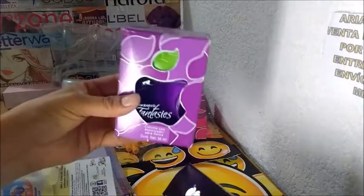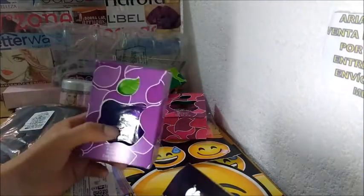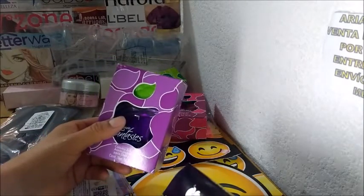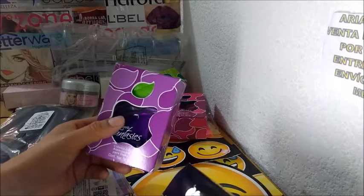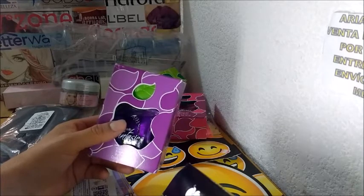Esos perfumes, si mal no recuerdo, tenían un precio de 50 cada uno. Son los tres: las manzanitas, el morado, rojo y el verde. A mí en lo personal el rojo casi no me gustó. 50, una ganancia de 12.92.